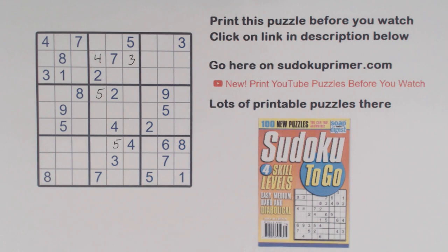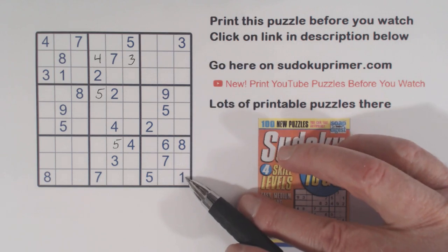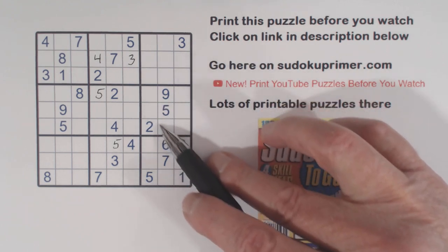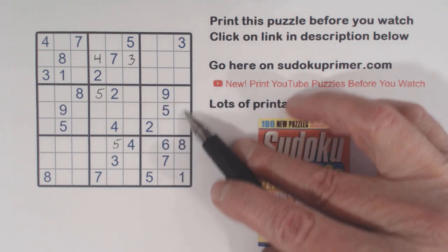And we're already stuck. Just using cross-hatching, you can't really find anything. But here's what is going to get us going again. We've got a 1, a 3, and an 8 in this column, and that makes these 1, 3, 8 triplets. So we have 1, 3, 8 triplets here — and that makes these 4, 6, 7 triplets.